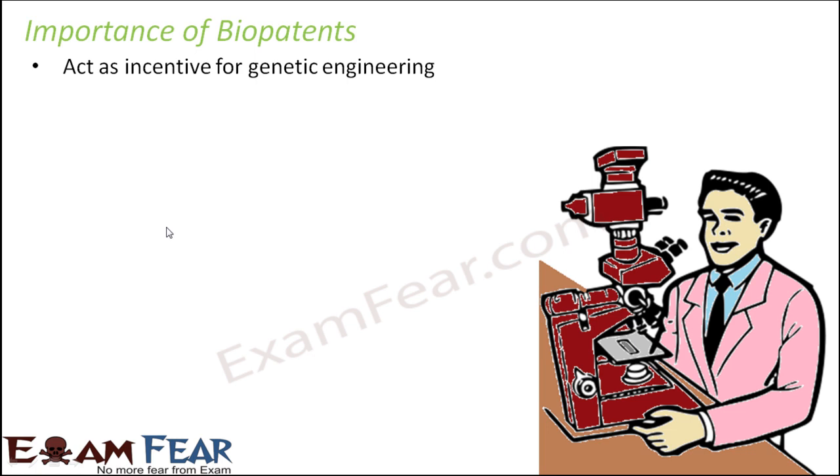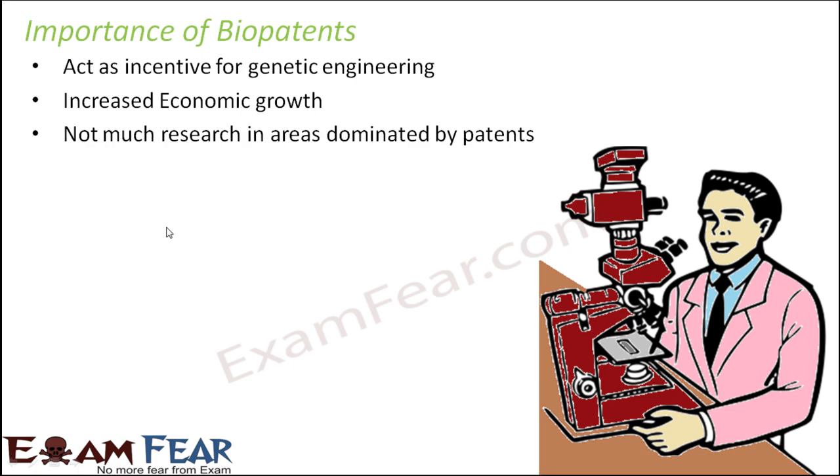Bio patents act as an incentive for genetic engineering. In the field of genetic engineering, many scientists are busy genetically engineering new crop varieties to improve yield, or genetically modifying animals to get better varieties. Bio patents motivate them because when you invent something and it gets bio-patented in your name, nobody else can claim any right on it. You get total ownership of that invention — that is the incentive. Bio patents also increase economic growth.